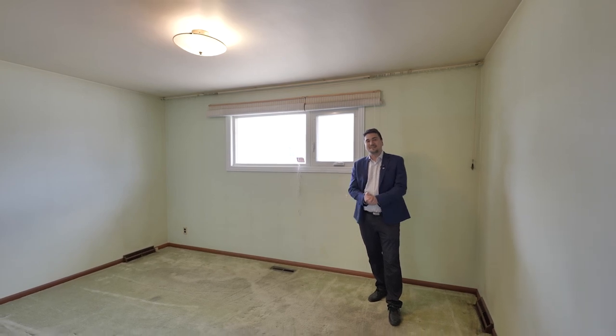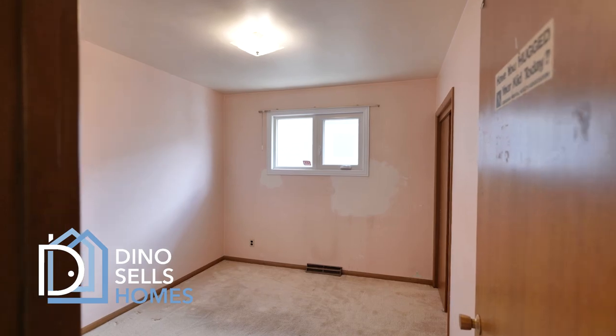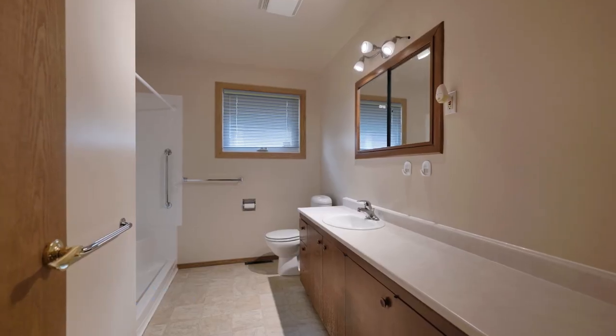Here we have bedroom number one, the biggest of the three upstairs. We are facing your lovely bay, and there's a nice deep closet in here. Bedrooms two and three are down the hall, with a large bathroom as well.